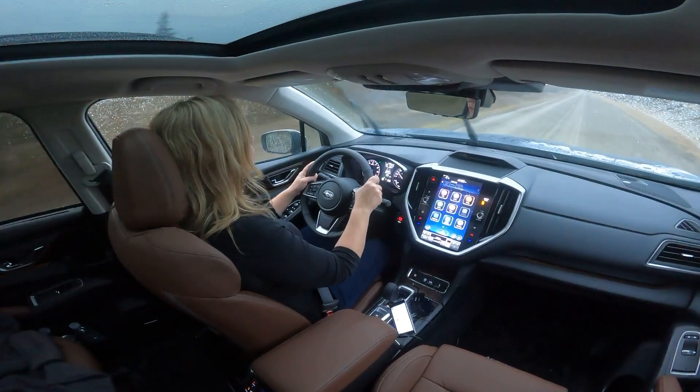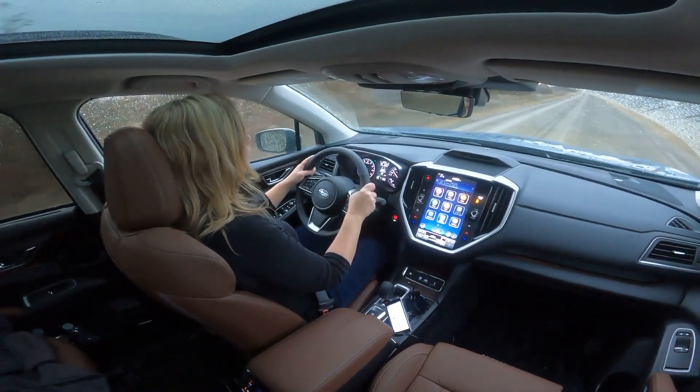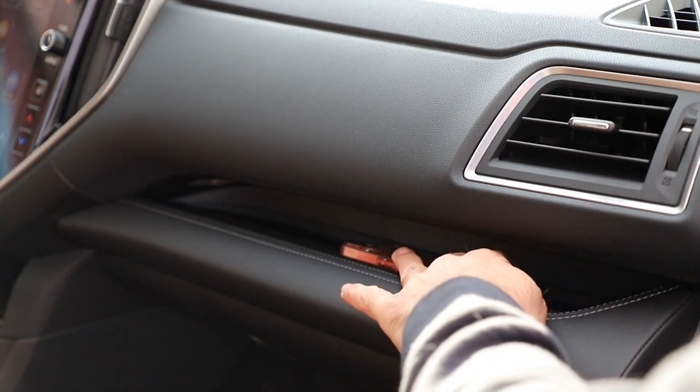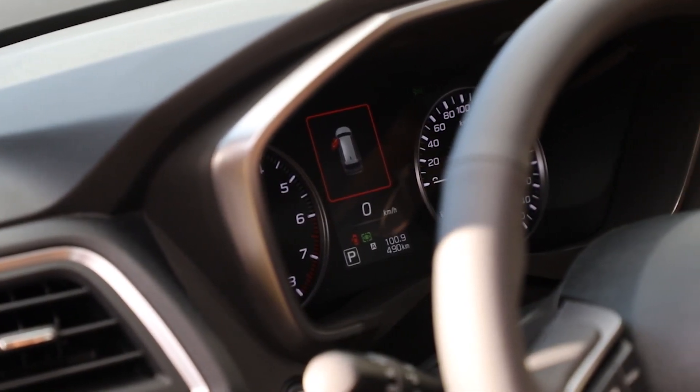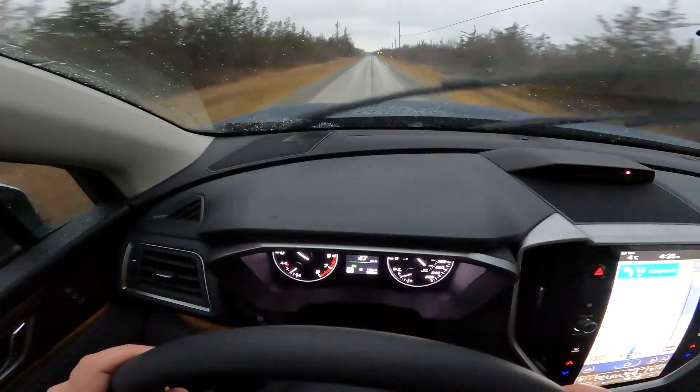What you still won't find in the Ascent: a wireless charging pad, which is a shame because it would be great to have in combination with wireless CarPlay and Android Auto; a digital instrument cluster, since Subaru still uses analog speedometers and tachometers; or a head-up display.